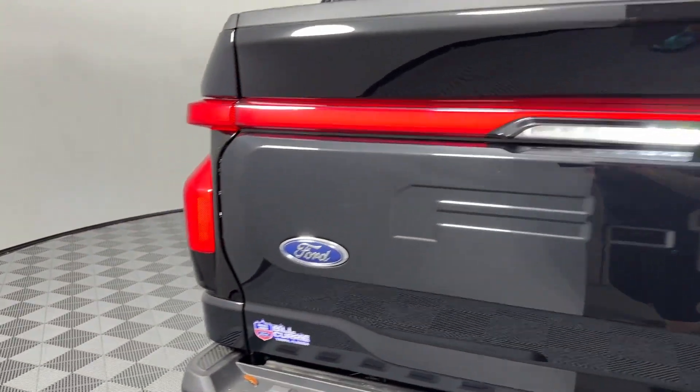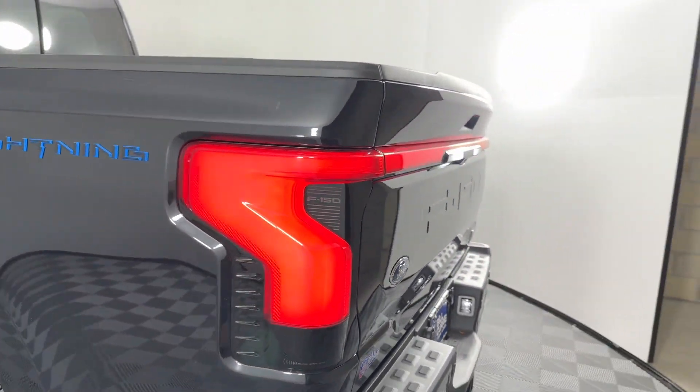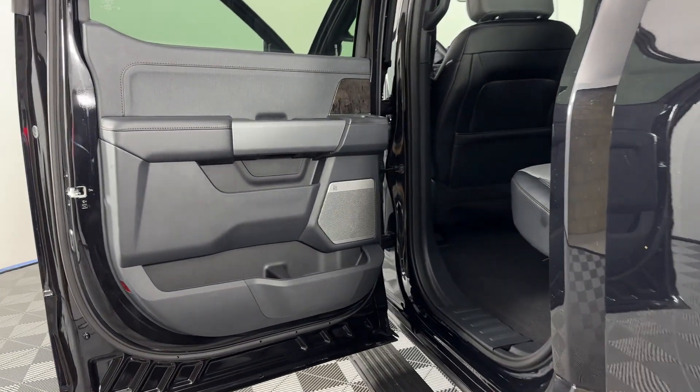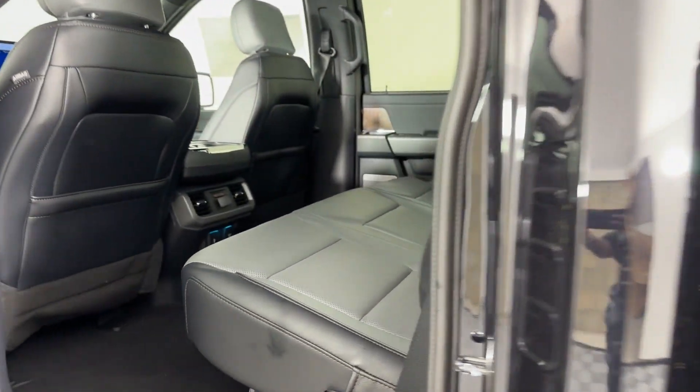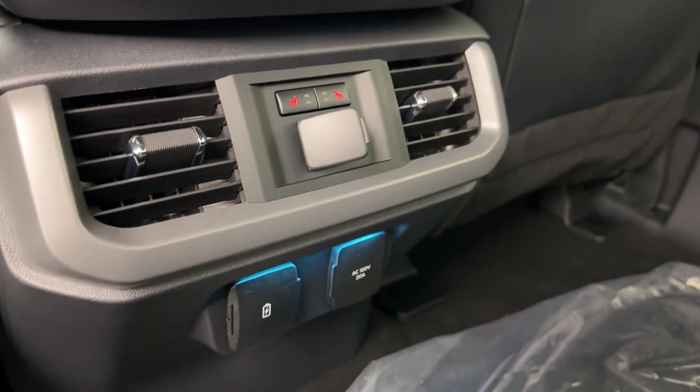Cross-traffic alert, lane-keeping assist, side-view mirrors with turn signals, lane-departure warning, Wi-Fi hotspot, satellite radio, navigation, premium sound system, turbocharged engine, multi-zone air conditioning.